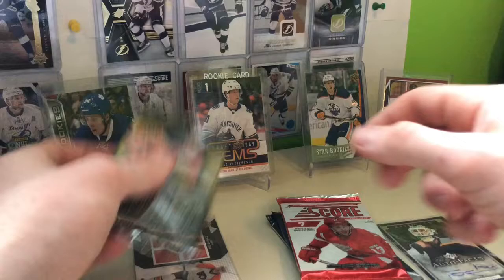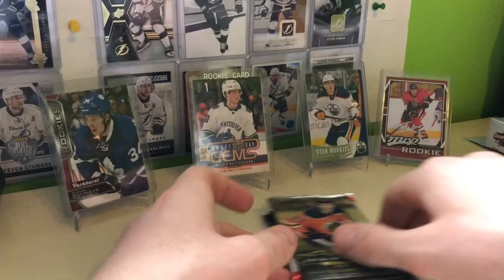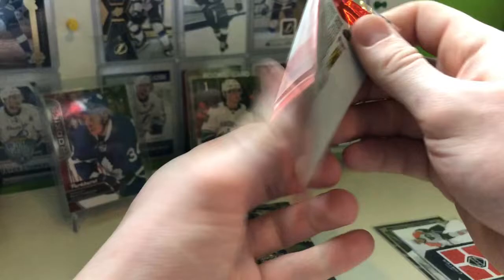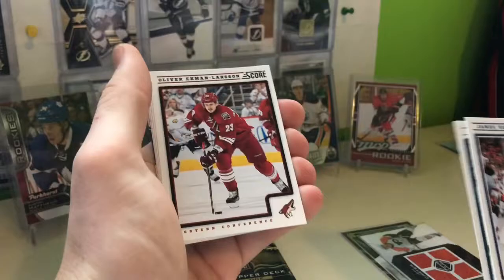They even put a sleeve on it to protect it. And then we got 1819 Series 1. The jersey card is of Jeff Carter — a nice four-fabric one right there, also in a sleeve. So yeah, let's get into the Score first. I don't mind the Score; I know some people care a little bit more than I do. We got JVR, Zach Cassian, OEL, Jack Johnson.